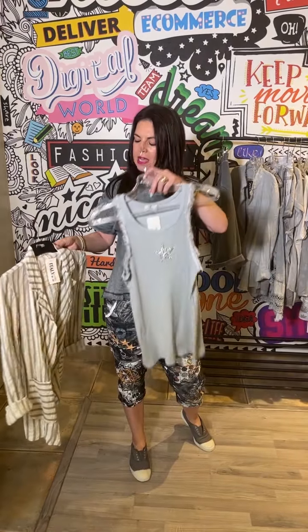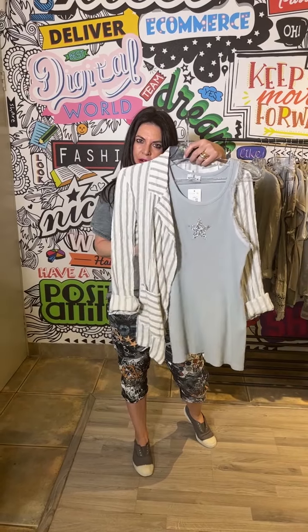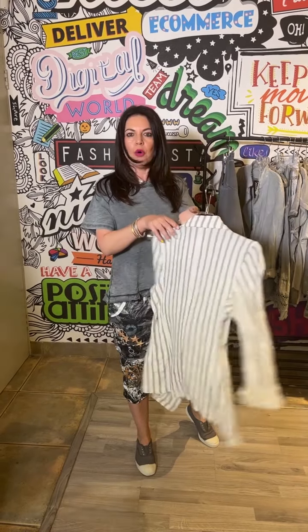This is the little vest and a striped blazer — just so gorgeous. I mean, how great is that just with a jean or even a short.